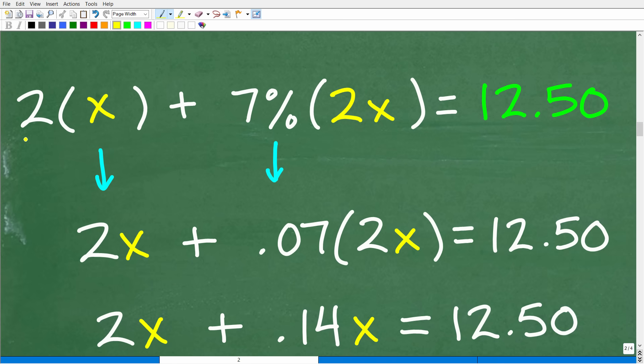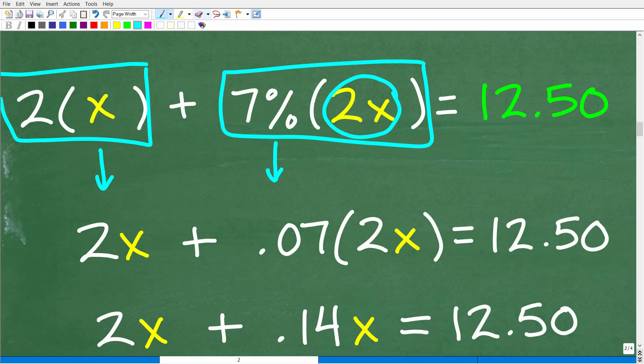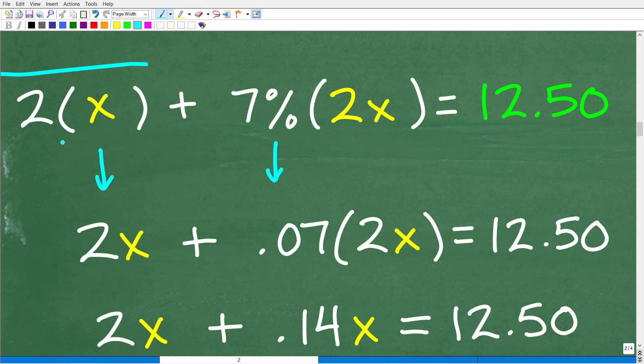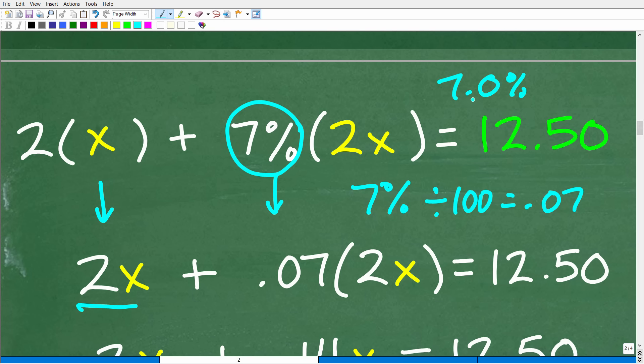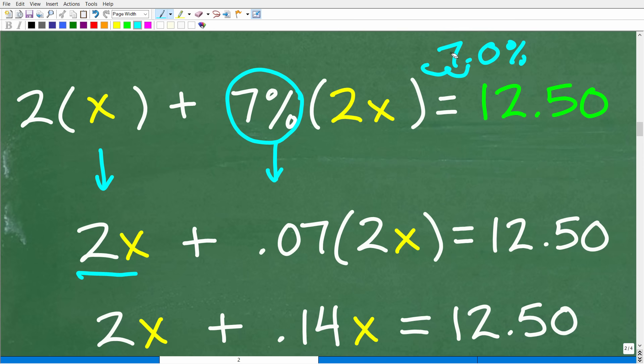Here is our setup. We have 2 times X — X is the original price — so this means we just doubled the price. Then we have 7% of the doubling of the price, which is our tax, equal to $12.50. Now we're going to solve this equation. 2 times X is just 2x. The interesting part is this percent. To find a percent of a number, we change it to a decimal — to change a percent to a decimal, you simply divide by 100. So 7% divided by 100 is 0.07. Or you can move the decimal point two places to the left, which is effectively dividing by 100.